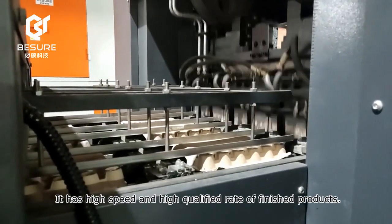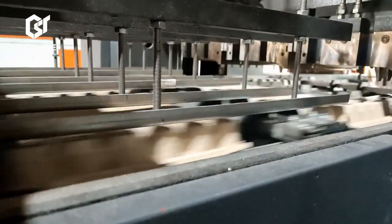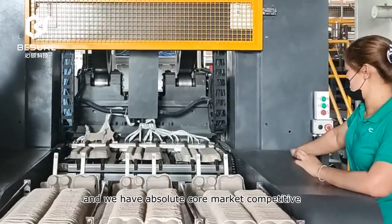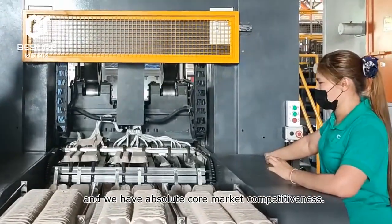It has high speed and high qualification rates for finished products. Beisure is one of only three companies in the world with mature technology in this field, and we have absolute core-market competitiveness.